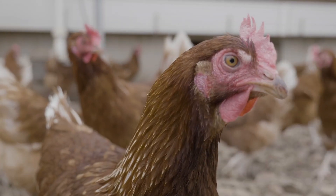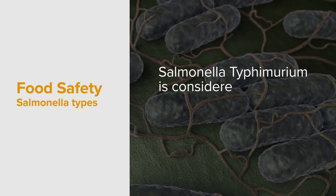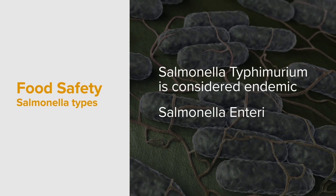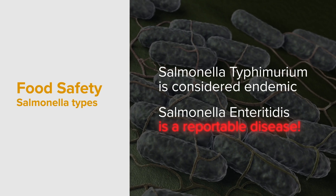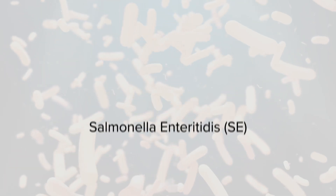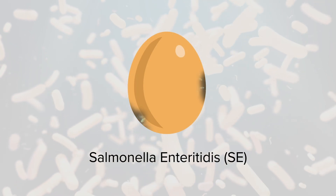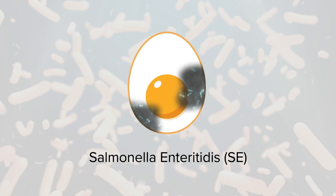There are many types of salmonella. Some are common and considered endemic, such as Salmonella Typhimurium. Salmonella Enteritidis, however, is not endemic and is reportable in all states and territories. Salmonella Enteritidis, or SE, is of particular concern because, unlike other salmonellas, SE bacteria can find its way to the inside of the egg.